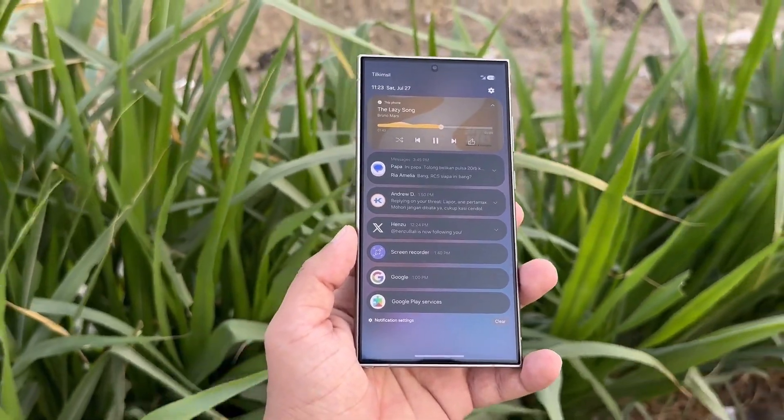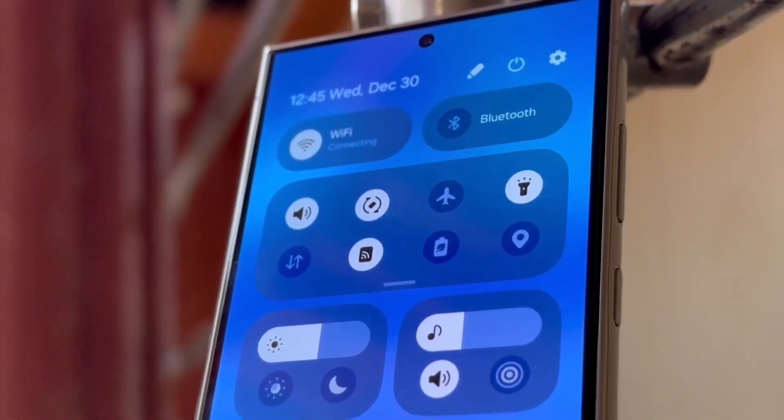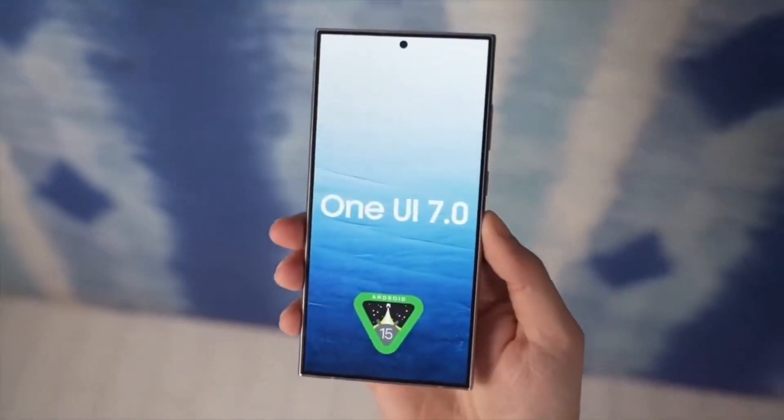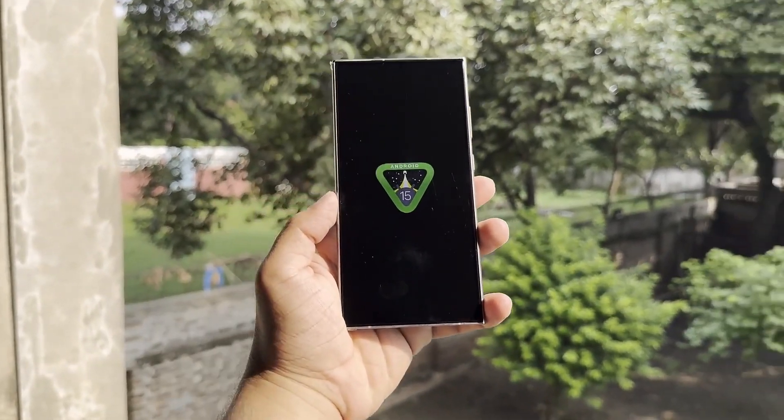Hey, Drop Tech fans! Welcome back to the channel. Today, we're diving into some exciting news about Samsung's One UI 7.0 beta program. So, let's get started.